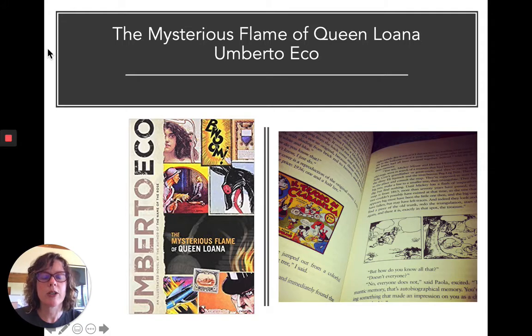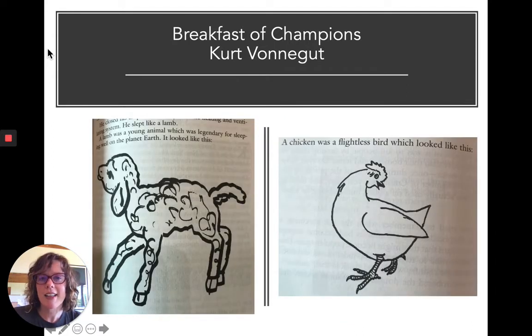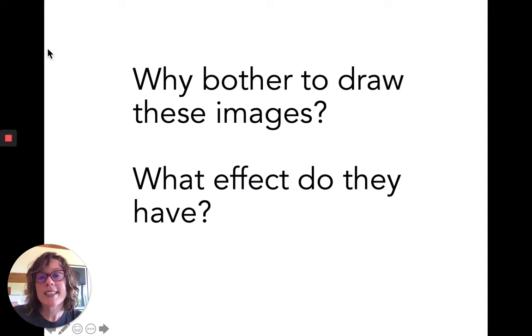Umberto Eco's The Mysterious Flame of Queen Luana is a lot about comics from his childhood, so it's loaded with pictures. And Vonnegut's Breakfast of Champions is fun because there are many illustrations of things that any literate reader already knows what they look like. We know what a light switch looks like; we know what female underpants look like — we don't need them illustrated, and yet they are. 'A chicken was a flightless bird, which looked like this,' and then there's this drawing. I find it amusing, but it begs the question: why bother to draw these images, and what effect do they have?